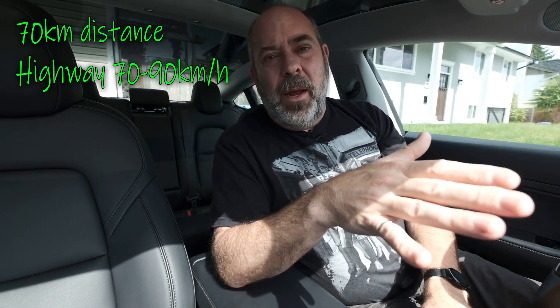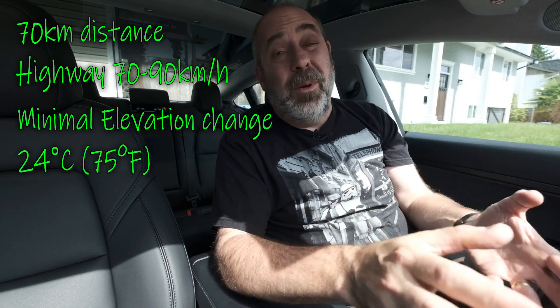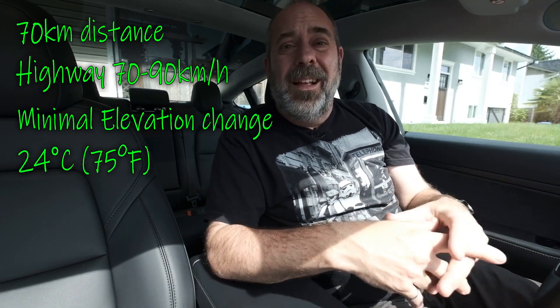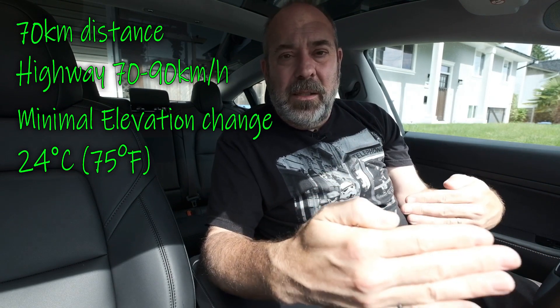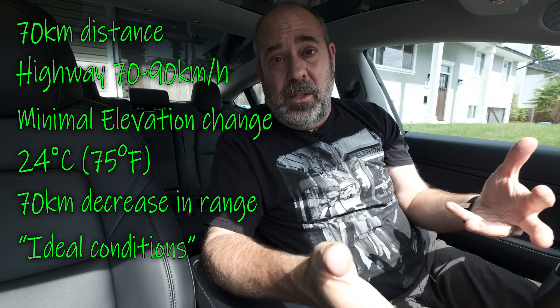As you drive, you'd expect the range shown on the car to drop by a kilometer for every kilometer driven — but that's only under ideal conditions. For example, my wife was recently driving about 70 kilometers along a windy highway at 70 to 90 kilometers an hour, with not a lot of elevation change and about 24 degrees outside, so air conditioning was minimal. She went 70 kilometers and the range reported dropped by exactly 70 kilometers — kind of ideal conditions.